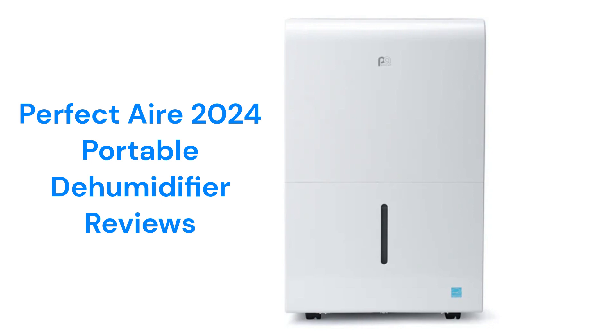They are available in three sizes: 22, 35, or 50-pint. The 50-pint model is available in a version that includes a built-in pump for automatic condensate removal when a floor drain is not available.